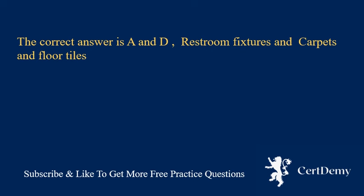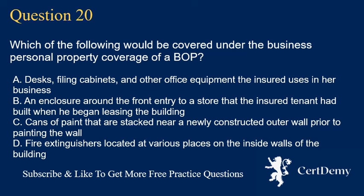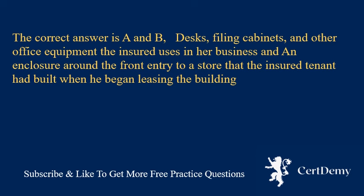Question 20. Which of the following would be covered under the business personal property coverage of a BOP? A. Desks, filing cabinets, and other office equipment the insured uses in her business. B. An enclosure around the front entry to a store that the insured tenant had built when he began leasing the building. C. Cans of paint stacked near a newly constructed outer wall prior to painting. D. Fire extinguishers located at various places on the inside walls of the building. The correct answer is A and B.